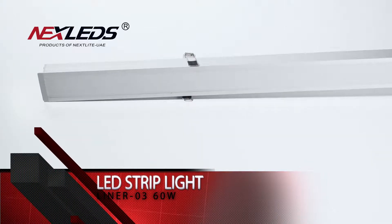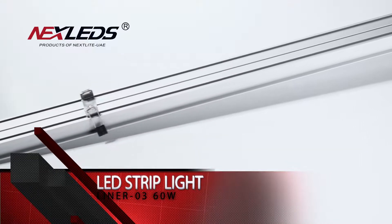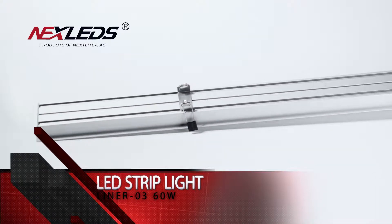LED strip light. Model number is Liner 3. 60 Watt. Silver color.